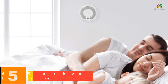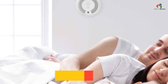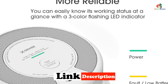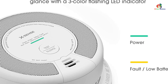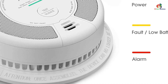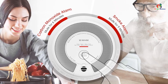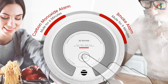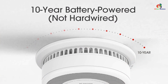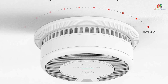At number 5, we have the X-Sense 2-in-1 Smoke and Carbon Monoxide Detector Alarm. This reliable, high-quality device offers dual-sensor protection against smoke and carbon monoxide with a 10-year battery life. The alarm features upgraded photoelectric and electrochemical sensors that provide a faster response time and minimize false alarms. It's easy to install and operate, and its premium PC material ensures durability. The X-Sense alarm is compliant with UL217 and UL2034 safety standards. It comes with a 60-day money-back guarantee, a 5-year warranty, and lifetime customer support.